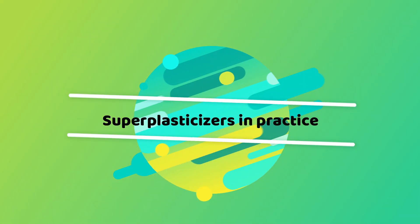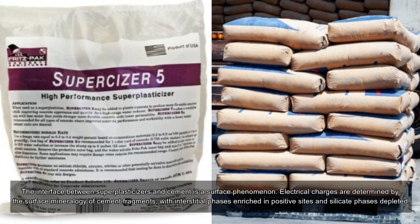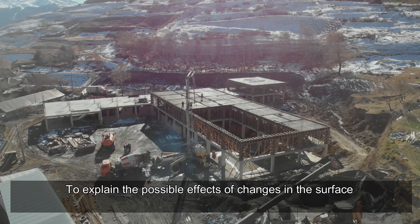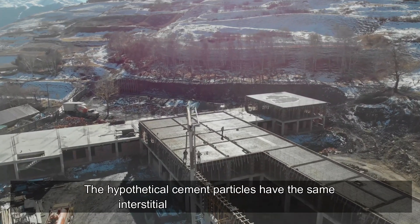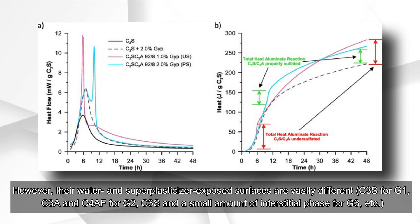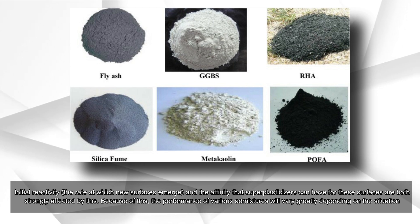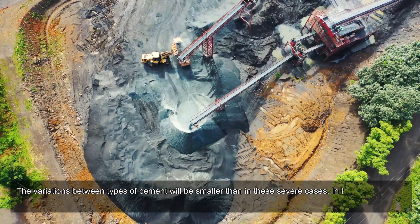Super plasticizers in practice: the interface between super plasticizers and cement is a surface phenomenon. Electrical charges are determined by the surface mineralogy of cement fragments, with interstitial phases enriched in positive sites and silicate phases depleted. Various concepts are illustrated to explain possible effects of changes in the surface structure of cement grains. Hypothetical cement particles have the same interstitial phase to silicate phase ratio, but their water and super plasticizer exposed surfaces are vastly different — C3S for G1, C3A and C4AF for G2, and C3S with a small amount of interstitial phase for G3. The performance of various admixtures will vary greatly depending on the situation.